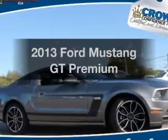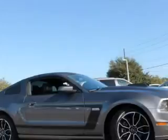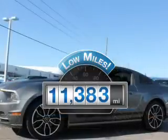Get noticed in this 2013 Ford Mustang. Travel the roads in style and comfort in this great vehicle. A low odometer reading makes this vehicle a great value at this price.